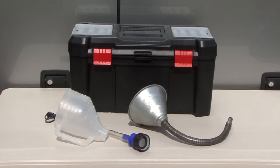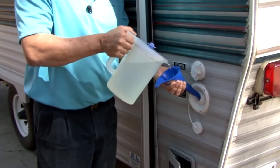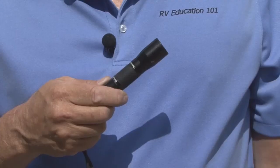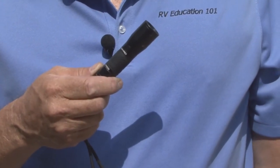I also keep a couple of funnels in the RV. One is for adding fluids like engine oil and the other one is for sanitizing the RV water system. We keep a couple of flashlights inside the RV but I like to keep a good small LED flashlight in my toolbox compartment too.